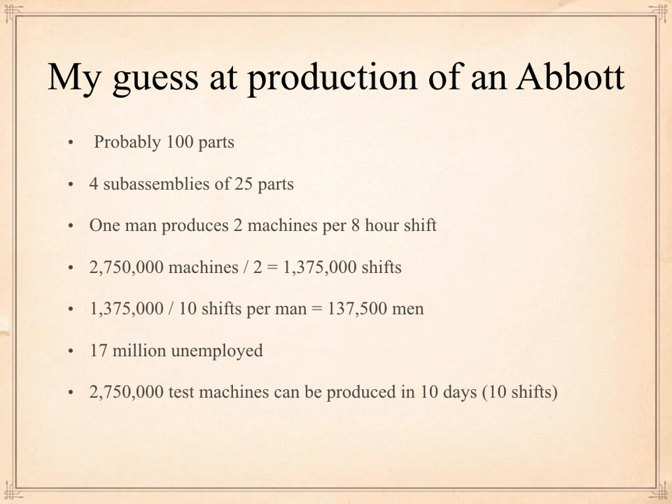My guess at the production of an Abbott test machine: I'm going to say it's got 100 parts. You always break things into sub-assemblies — let's say four sub-assemblies of 25 parts. A skilled person, say like an unemployed machinist from Southwest Airlines, could probably produce these four sub-assemblies in four hours total, which means two machines per eight-hour shift. You wouldn't have one person making the whole machine — you'd have each person doing a part — but equivalently two machines per eight-hour shift. So if we need 2,750,000 machines, divide that by two, we need 1,375,000 shifts. We've got more than one person around.